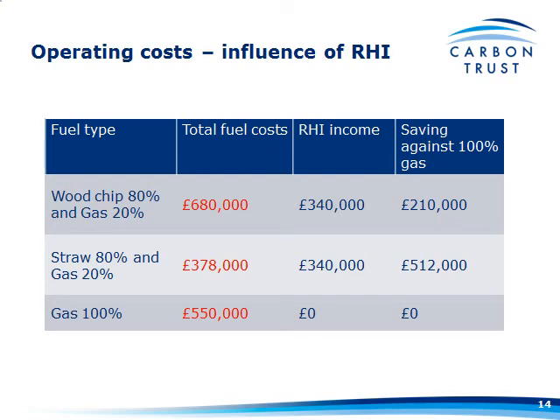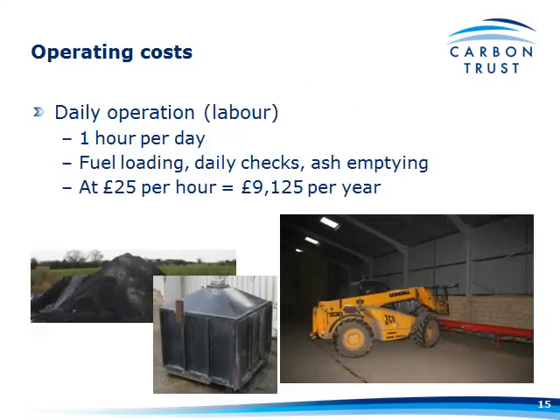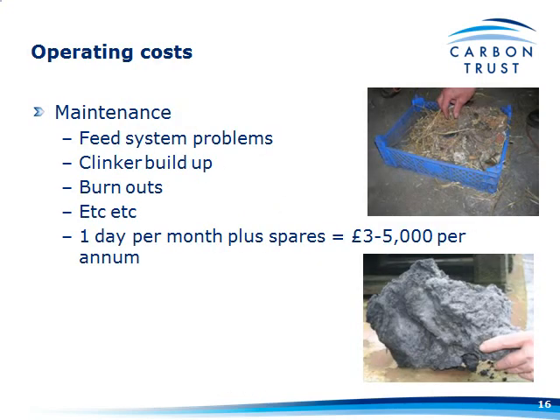The other things you mustn't forget, and they are quite large costs: daily operation — let's say it's an hour a day, which seems fairly typical from speaking to people who've installed systems. That includes fuel loading, daily checks, de-ashing, and so on. You're going to need a guy with a telehandler if you're loading Heston bales into a conveyor. At £25 an hour, that's nearly £10,000 a year you've got to add to your operating costs over and above a gas system.